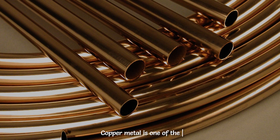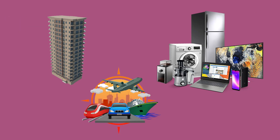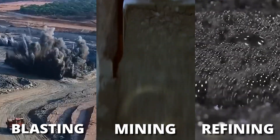Copper metal is one of the most traded materials on Earth due to its uses and properties. Used in architecture, electronics, transportation, and many other phases of manufacturing, the procedure of mining and processing copper is done through various methods, which include blasting, mining, and refining.